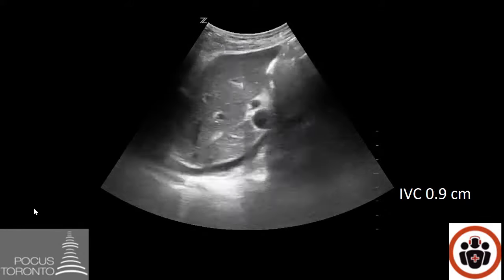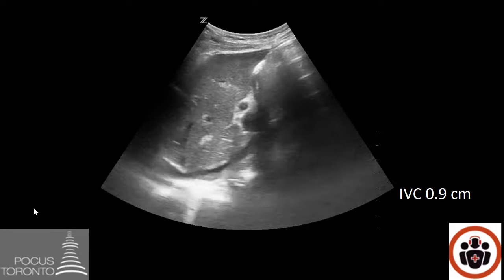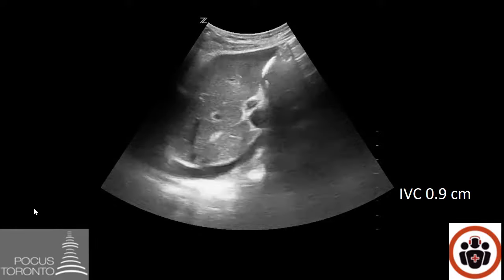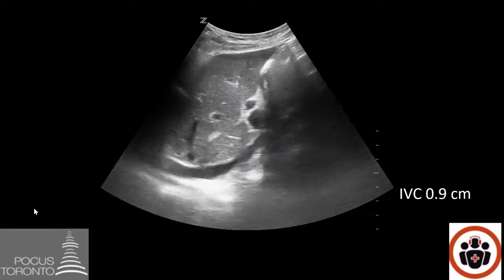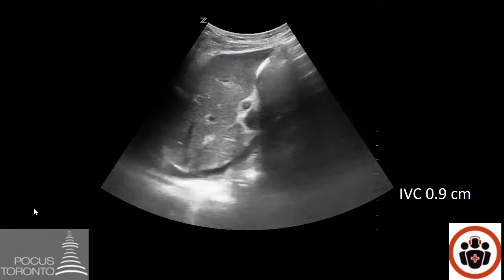The other wonderful thing about IVC POCUS is that the findings are quite dynamic. If I give this person another liter of fluid and re-ultrasound them, the IVC should fill up — the measurement should be bigger than 0.9 centimeters. Thus I can see interval improvement in the IVC, and it can be used as a dynamic marker in resuscitation.